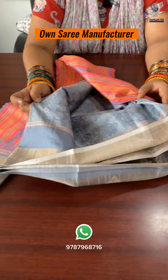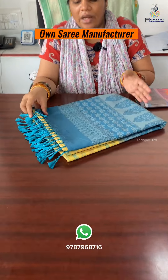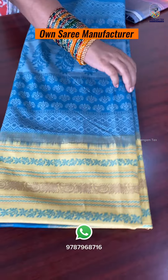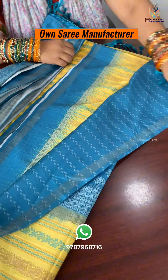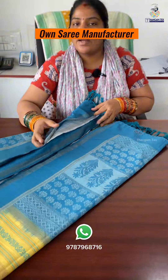This is a blouse portion. If you have a screenshot of this collection, you can see a yellow color. You can see a border. You can see a blue - blouse is blue. You can see a blue color blouse. You can see a price of 799 plus shipping.